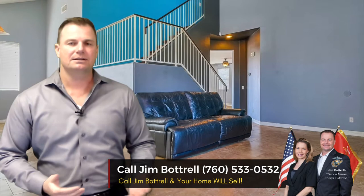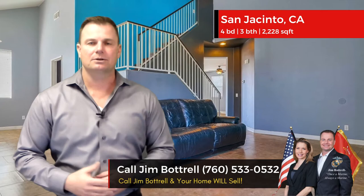The reason I'm sending this video today is I want to tell you about this new listing we have. This one's in San Jacinto. This is a very large four-bedroom, three-bathroom house. It's a little over 2,200 square feet, aggressively priced under $300,000.